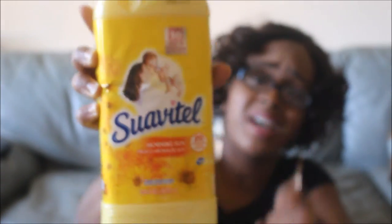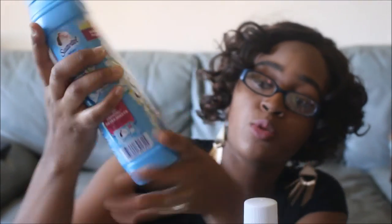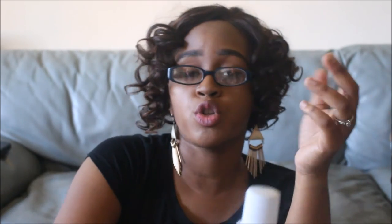The next thing I got is Suavitel — a 33.8 fluid ounce bottle in Morning Sun scent. I also got two in Field Flowers. If you haven't tried Suavitel, they have smaller bottles at Family Dollar, but these larger ones are amazing — you can still smell it on your clothes for weeks after washing. This was the same BOGO deal from the Family Dollar coupon book. These were $2.25 each, and with the buy-one-get-one-free coupon, that's a great deal.